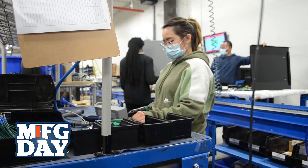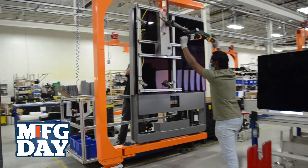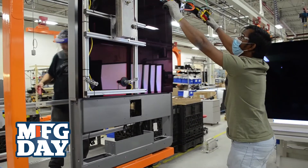I started actually diving into manufacturing and started seeing potential in new companies such as Mellotron. I wanted to be part of what the future holds for these companies.